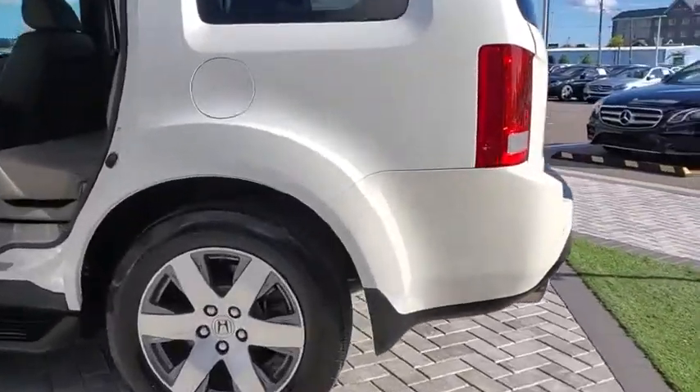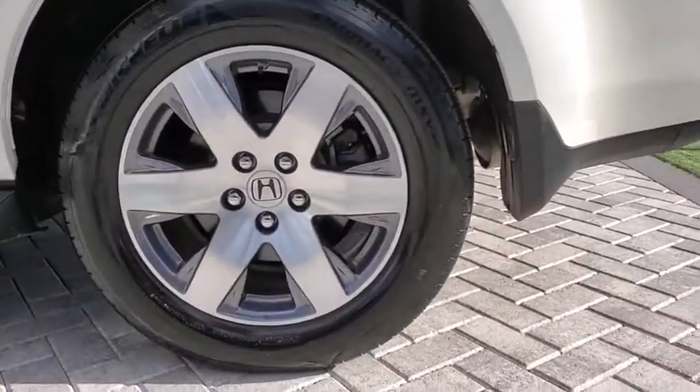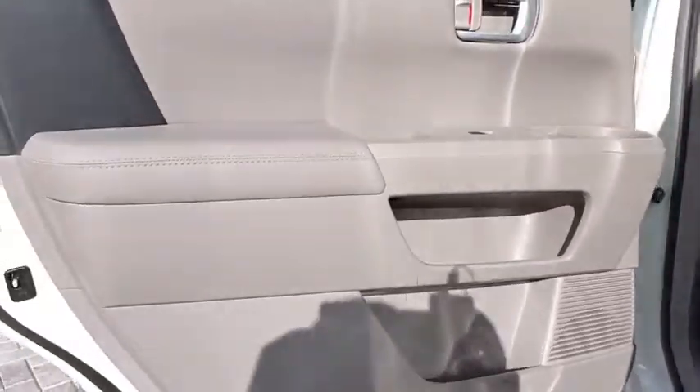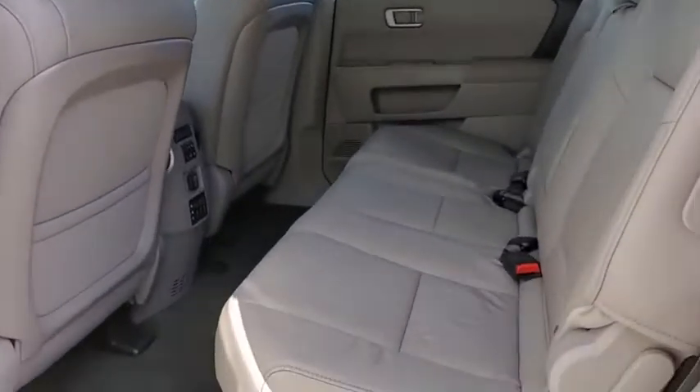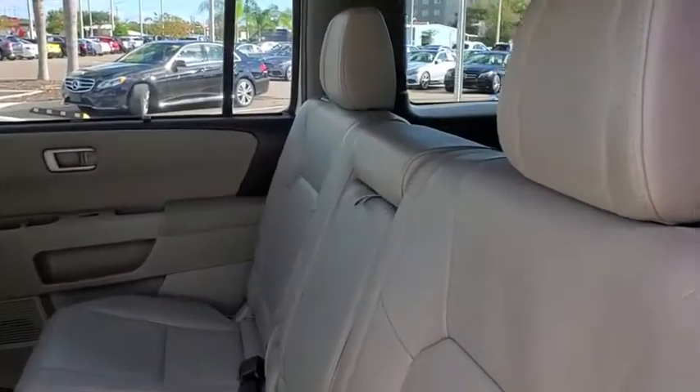Backup camera. Navigation system. Tow hitch. Power passenger seat. Steering wheel audio controls. Keyless entry. Stability control. Traction control. Power liftgate. Anti-lock braking system.